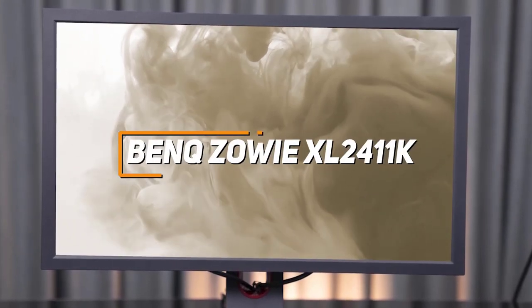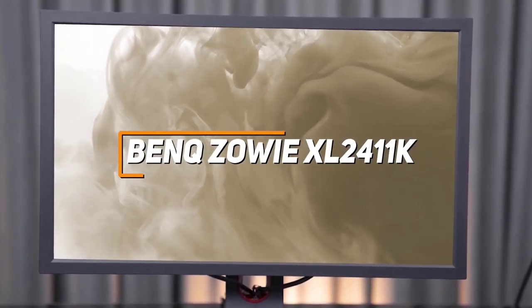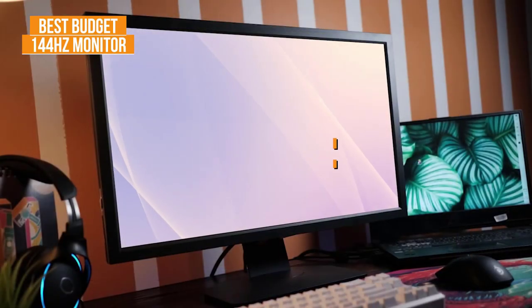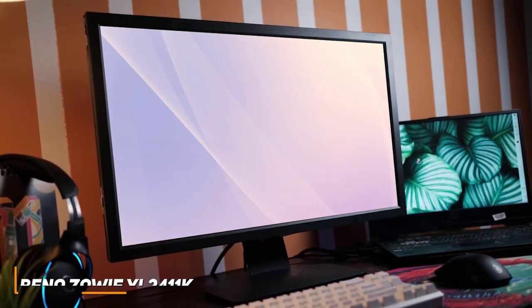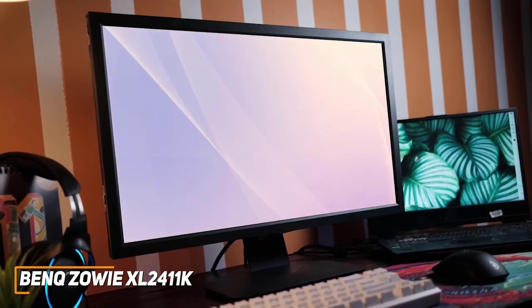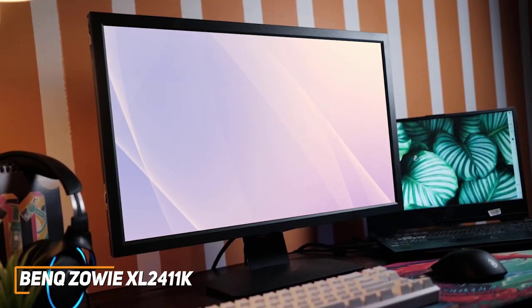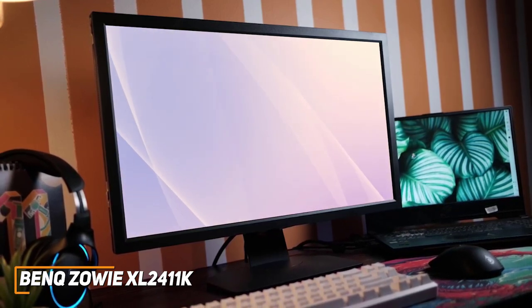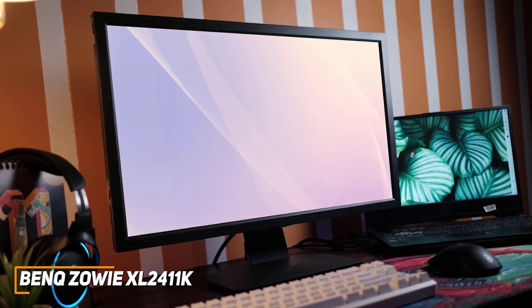With surprisingly smooth motion processing, the BenQ Zowie XL2411K is my choice as the best budget option in 2022. It is an inexpensive alternative to higher-end models that can nail the basics, and it comes with excellent motion blur reduction technology, a low input lag, and a solid resolution to deliver a satisfying in-game picture and help improve your performance.